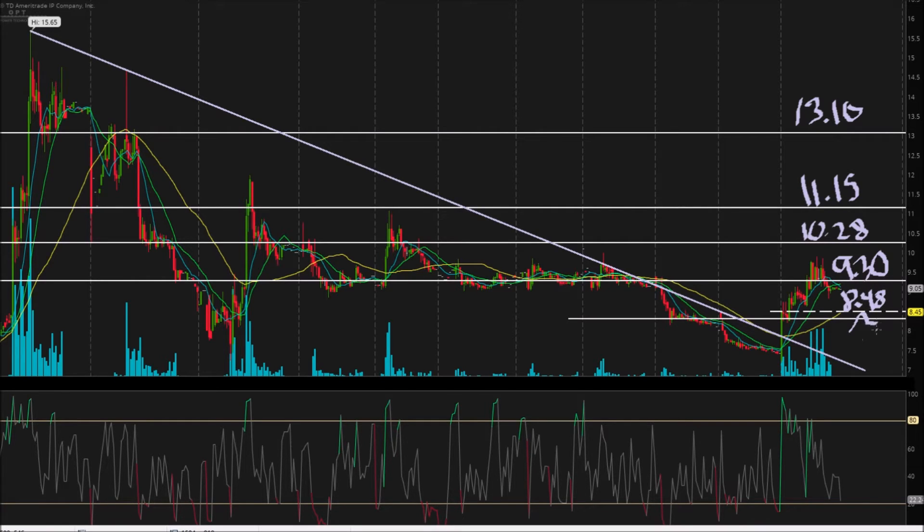I'm running out of room in the middle here, so this next pivot point is actually going to be on the bottom — don't get confused — and that's $8.30. So to summarize, we have $13.10, $11.15, $10.28, $9.30, $8.48, and $8.30.